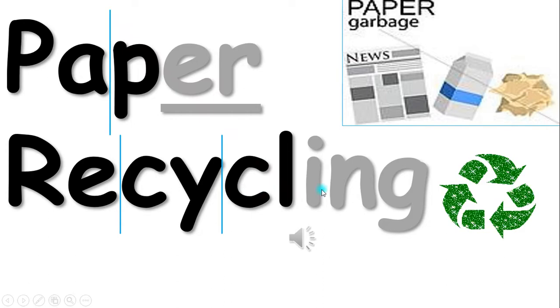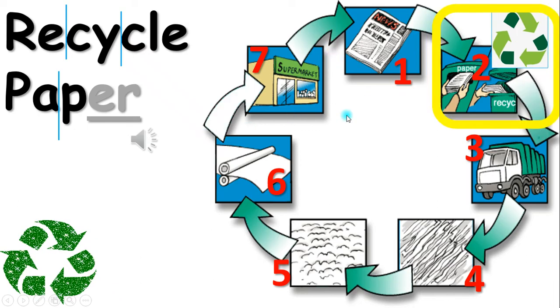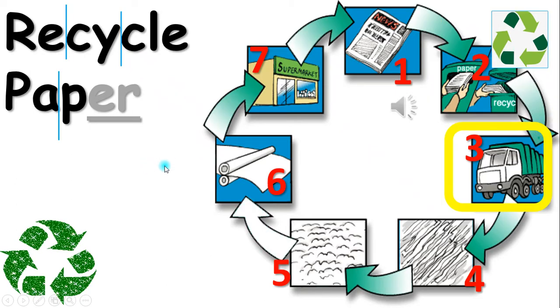Paper Recycling. Number one, there's paper trash. Second, throw the paper trash into the paper recycling bin. Number three, the truck picks up the paper in the recycling trash bins and sends it to the recycling factory.